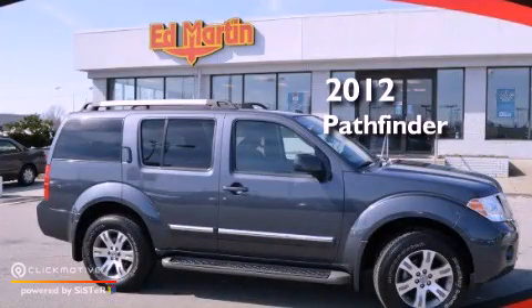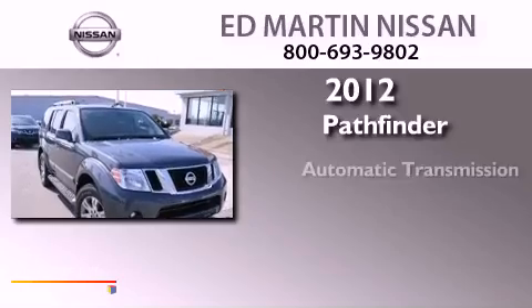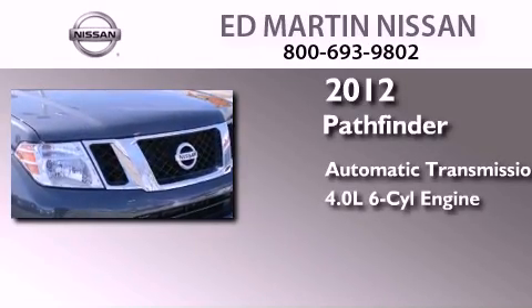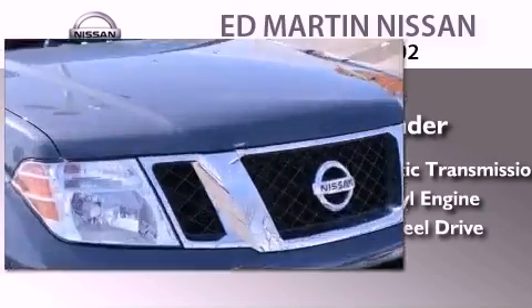This is a certified pre-owned 2012 Nissan Pathfinder. This SUV has an automatic transmission, a 4.0-liter V6, and the added safety and control of 4-wheel drive.